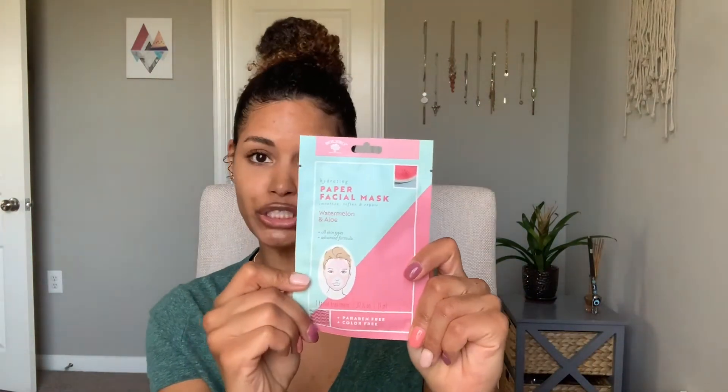Next is this paper facial mask. It is Bolero brand, Beverly Hills. It's a smoothing, softening, and repairing mask — watermelon and aloe. It looked cute and it was cheap, so I got it. I always like to try out masks because it's fun. It is paraben-free and color-free.